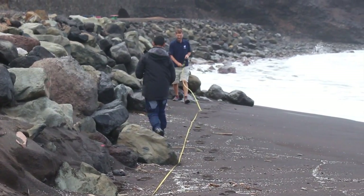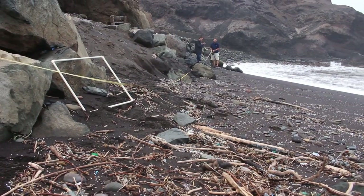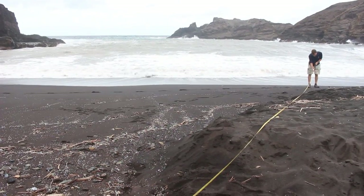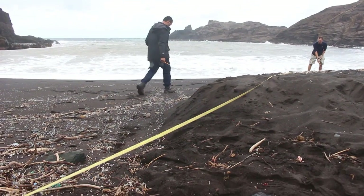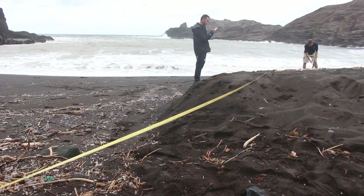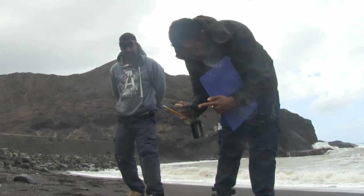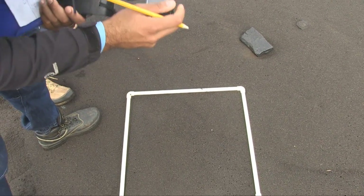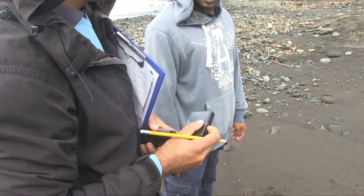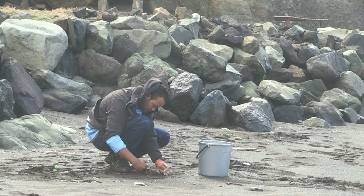We measured out three triangles across the beach — most affected, affected, and least affected — so we can see a trend, and it'll spread over the next couple of weeks. From there we did some random quadrants throughout the triangles to give us an idea of the spread, following some photos and some collection of nurdles to import the data to see that they're actually spreading.